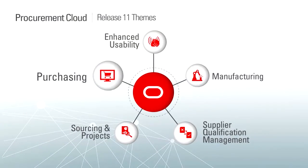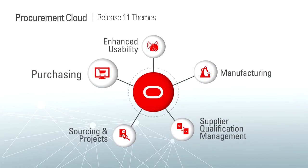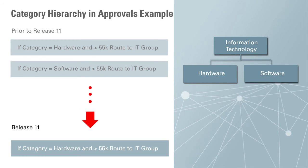Last but not least, we also made a number of enhancements to purchasing. The first is the ability to expand what fields you can print on a purchase order. We've changed the purchase order print function to use a data model that you can expand versus the fixed set of fields available in prior releases, giving you more flexibility to tailor the purchase order to your unique business needs. We've also changed both transaction account builder and our document approval rules to allow configuration based on any level of the category hierarchy, so you can set up rules based on top-level categories like information technology instead of needing discrete rules for each subcategory. This should help reduce and streamline the maintenance of those rules.